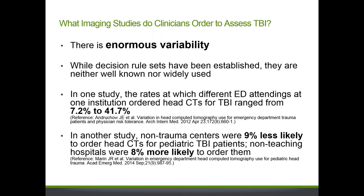What imaging studies do clinicians order to assess TBI? There is enormous variability in how much and what type of imaging is performed. While decision rule sets have been established, they are neither well known nor widely used at the point of care. In one study, the rates at which different ED attendings ordered head CTs for TBI patients ranged from 7 to 42%. In another study, non-trauma centers were 9% less likely to order head CTs for pediatric TBI patients, while non-teaching hospitals were 8% more likely to order them.